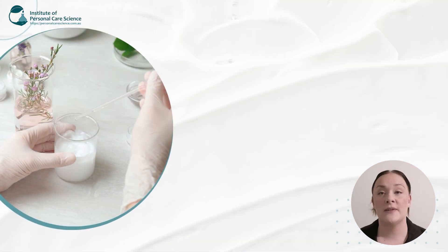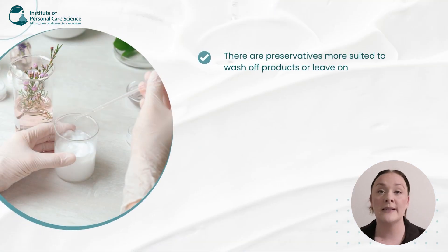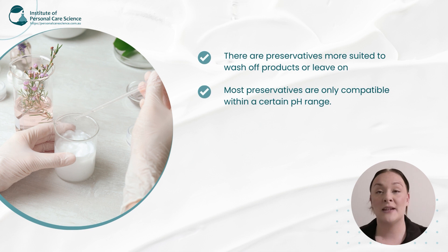There are also preservatives that are only compatible with wash-off products and some that are only suited to leave-on, so it's really important to check when making your selection. Most preservatives are only compatible within a certain pH range, so this makes it crucial to select the right preservative to suit your formula and its final pH.